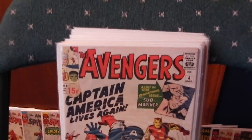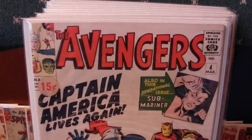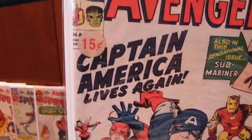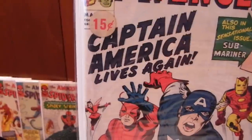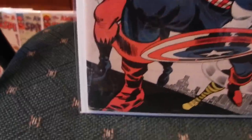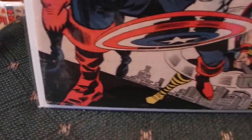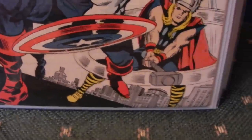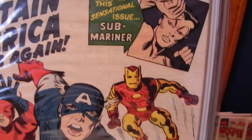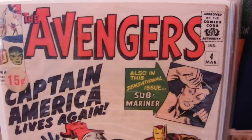The only Avengers in the whole stack — number 4, Return of Captain America. There's that pesky 15-cent sticker again. Nice issue, some creasing along the spine, little damage down at the bottom corner there, nothing major though. Very solid copy — no rips, no tears. Nice issue.